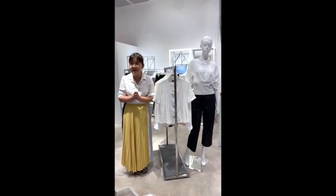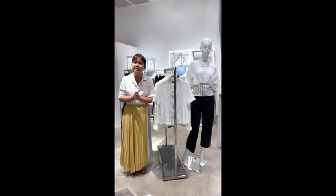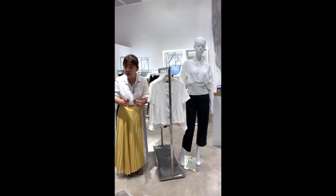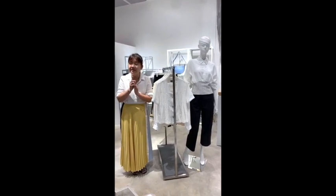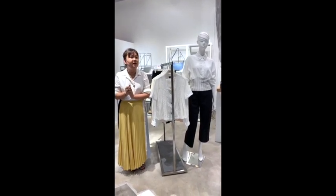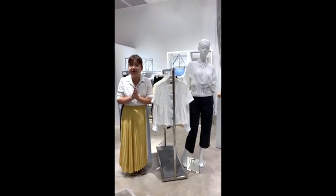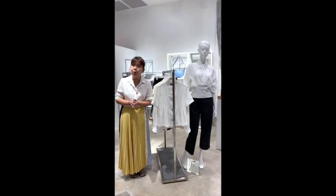At the start of every new season, we think of what is the one thing we can suggest to you that everybody has in the wardrobe. And the most basic thing which every woman should have in her working wardrobe is the white blouse.